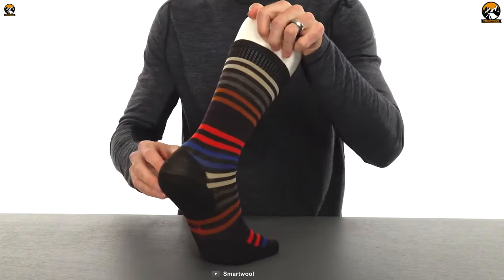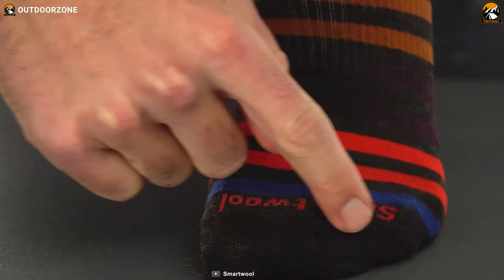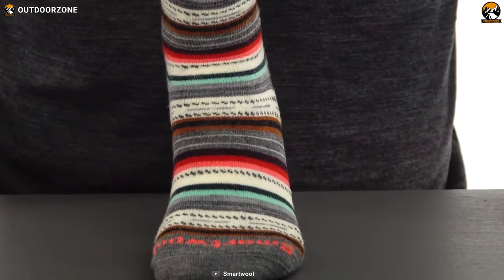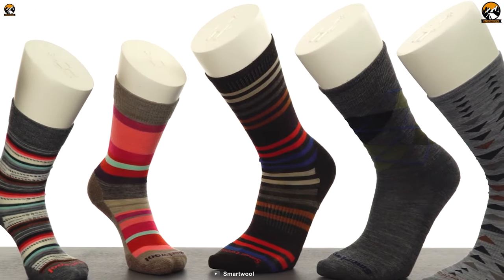Cushioning, moisture-wicking properties, insulation, and compression — these are the things that distinguish hiking socks from ordinary socks. And most importantly, a quality pair of hiking socks will provide excellent comfort and peace of mind. That's why you need them.